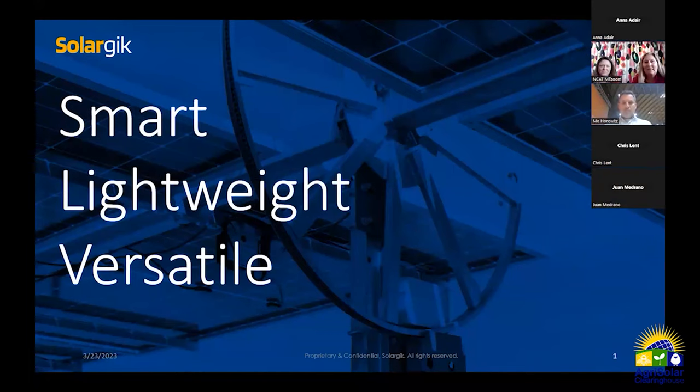We're going to start with Mo Horowitz from Solar Geek, who's going to talk about innovative agrivoltaic applications. Thank you Stacy. Our focus in building structures is really incorporating three principles: smart, lightweight, and versatile. Our goal is to address the three biggest challenges of agri-PV — properly balancing sunlight between crops and panels so each side gets what it needs.